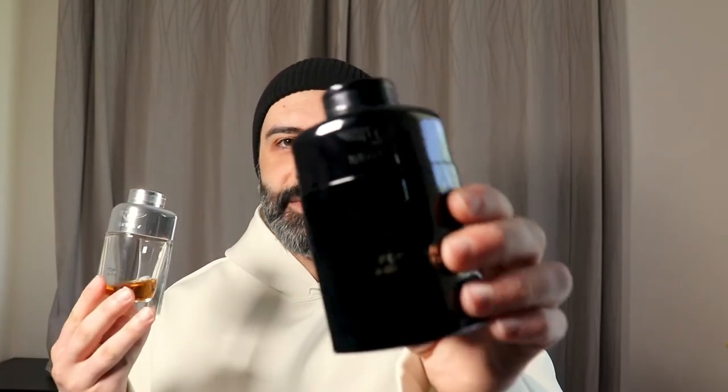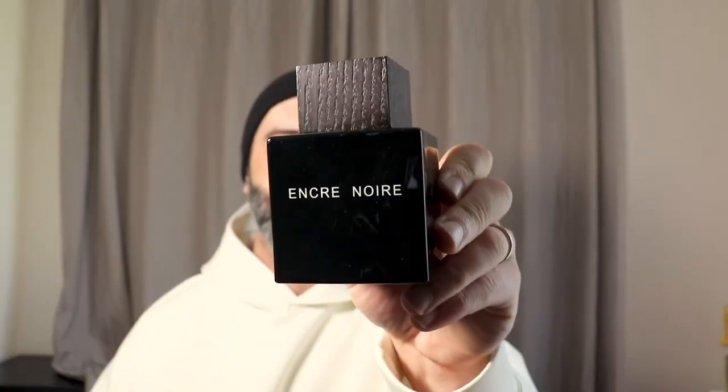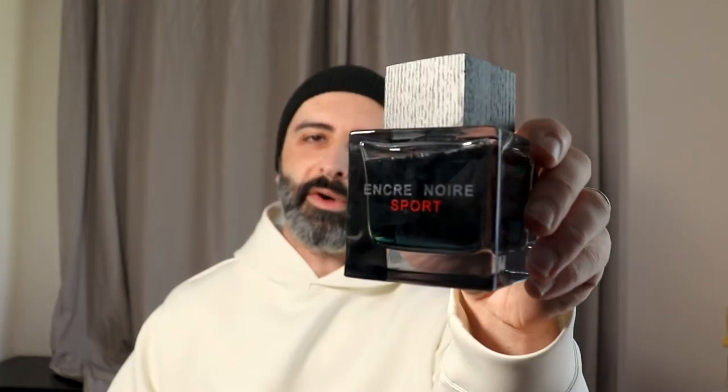Another issue with cheap hidden gem videos is that whilst they may be cheap, sometimes they're not really that hidden. You've got things like Bentley for Men Intense, which is cheap and it's a gem, but it's not hidden because everybody talks about this. Every man and his dog knows about it. Or they know about Bentley for Men Absolute. They also know about Encre Noir, Encre Noir à la Extrême, and Encre Noir Sport. Cheap? Yes. Gems? Yes. Hidden? No, not really — everybody talks about them already.